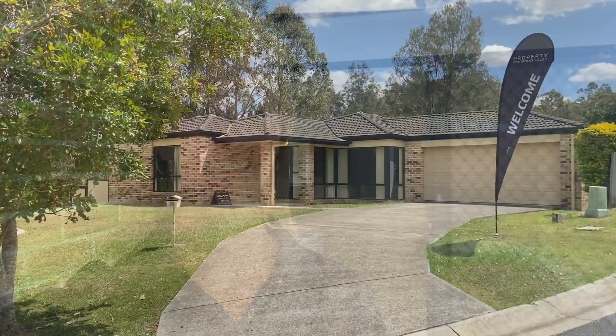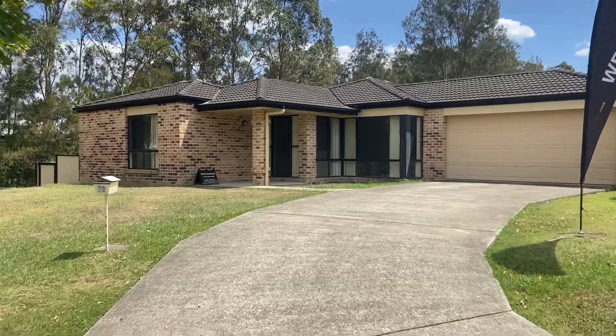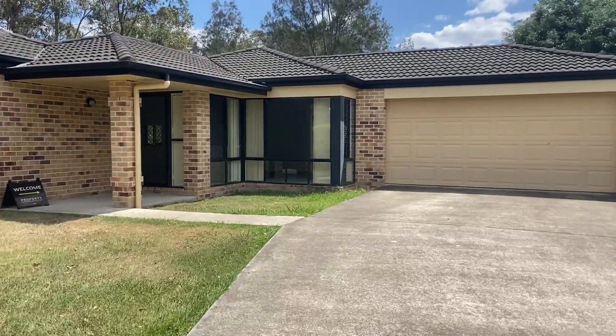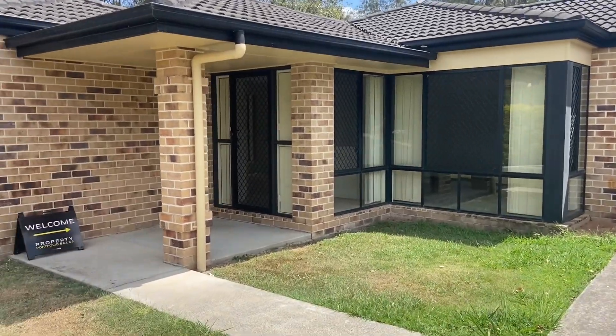Hi, this is Donna from Property Portfolio Sales. I'm here to take you through 10 Paringa Close, Eatons Hill. Here we are at the front. It's at the end of a quiet cul-de-sac with a nature strip beside. You've got four bedrooms, two bathrooms, and a double lock-up garage on 989 square meters.